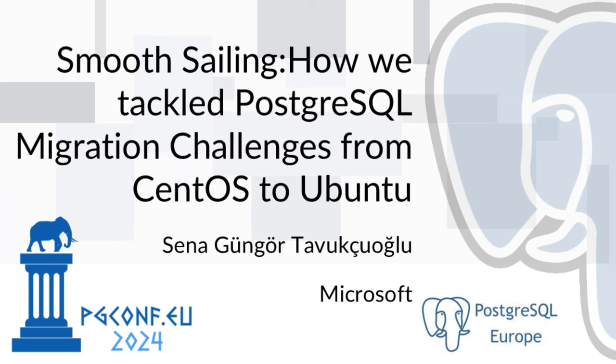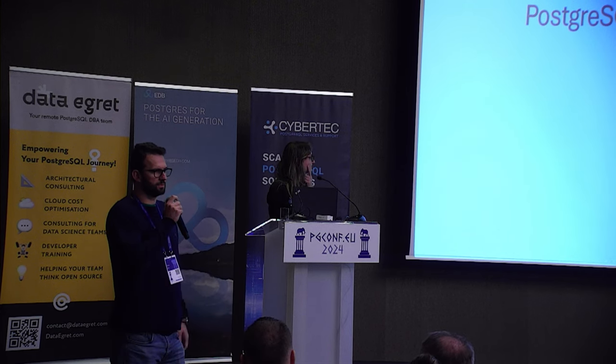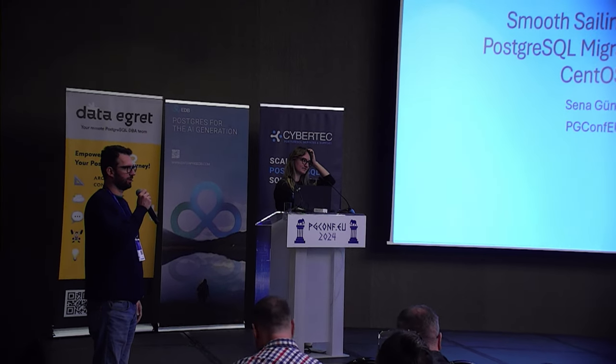Welcome to our first talk. We're going to talk about migration from CentOS to Ubuntu, and we have Sena Gungor from Microsoft. Let's please welcome her.